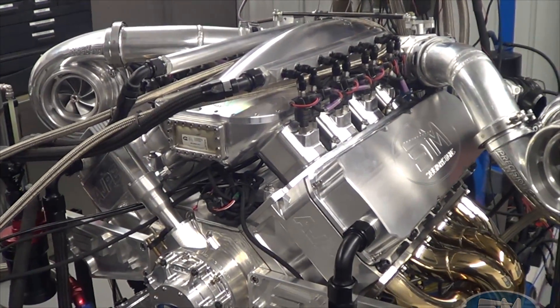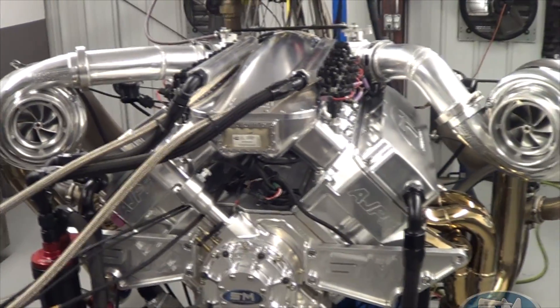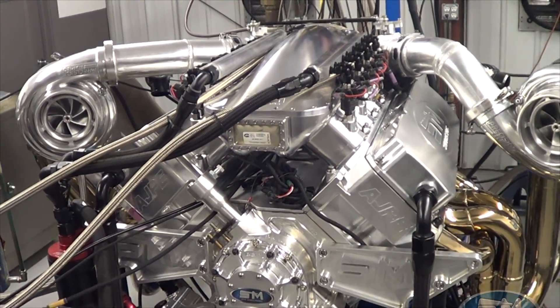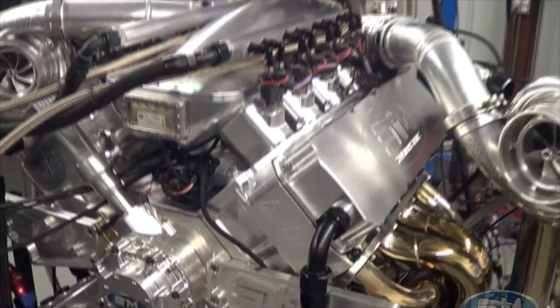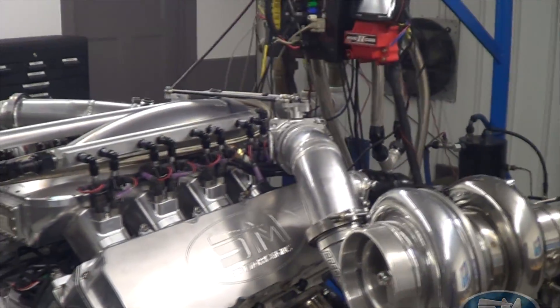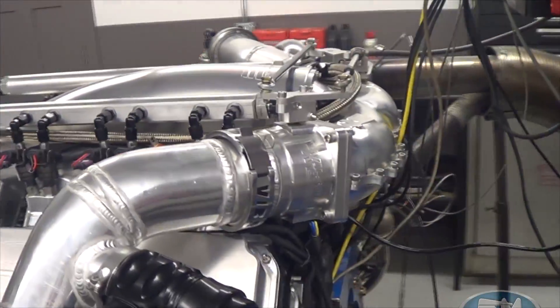We'll probably end up with a different set of turbos depending on weight and how the car works — maybe something a little smaller than the 102s. But that's what we're testing with here. Mickey's Chassis Works did the exhaust, and this is actually how it all fits in the car.